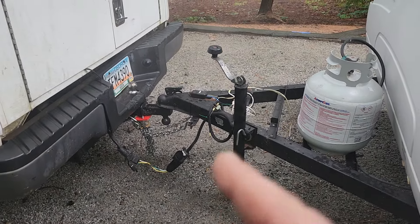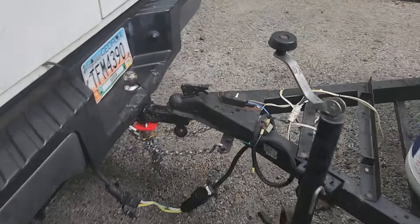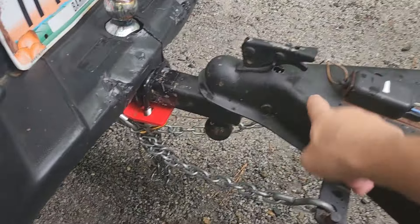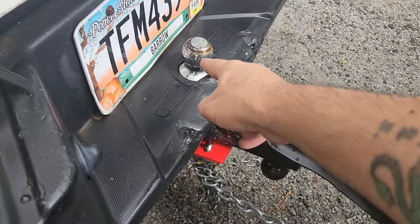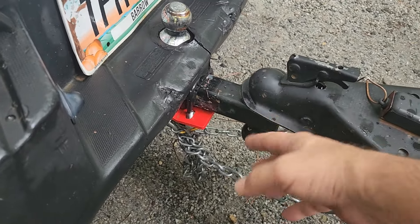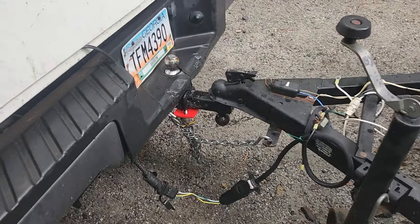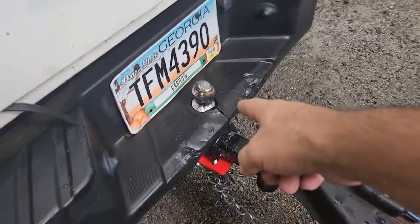If you watched yesterday's video on what was wrong — yesterday I had the whole camper sitting up on the ball hitch. I didn't even register when I was packing and loading to put it on the hitch, totally missed it, and ended up dragging it to the campground on there.